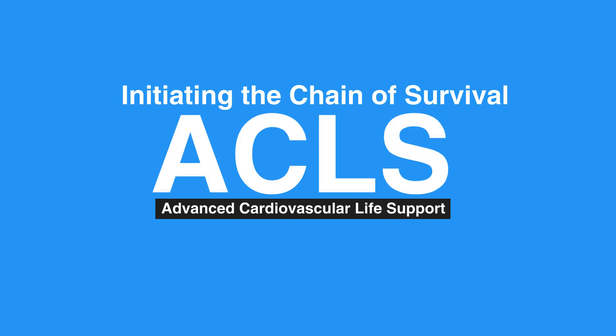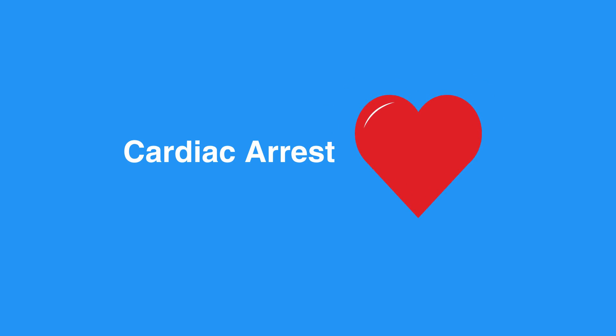Welcome to the lesson on Initiating the Chain of Survival. In this video, we will learn about the BLS adult and pediatric chains of survival. Early initiation of BLS has been shown to increase the probability of survival for an individual dealing with cardiac arrest.